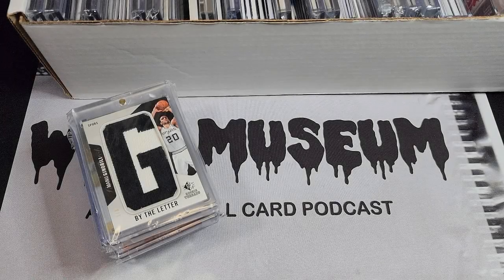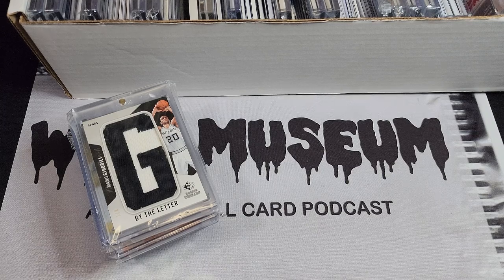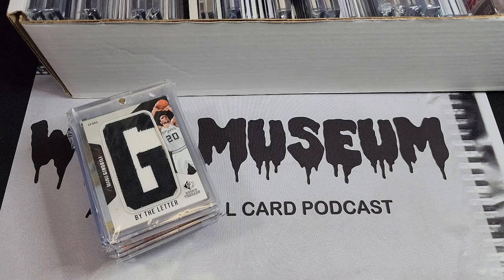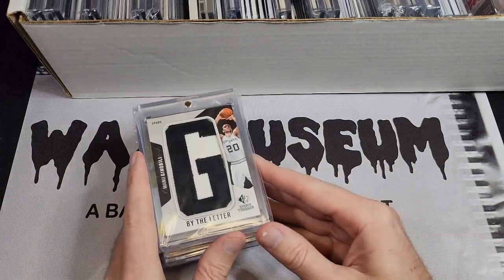What's up guys, this is Kyle from Wax Museum back with Part 2 of my Hall of Fame box. Thanks to those of you that watched Part 1 — I got a lot of good feedback from that, so hopefully you'll enjoy Parts 2 and 3 just as much if not more. I want to clarify once again: this is not a trade video or a sale video, these are just cards that are in my PC that I've been wanting to share.